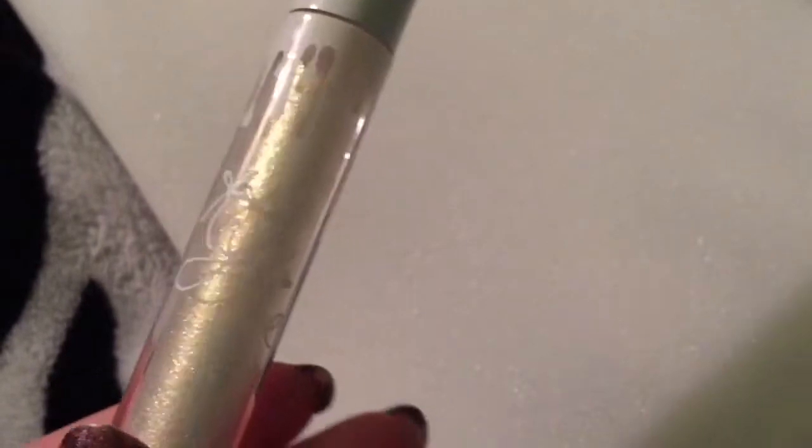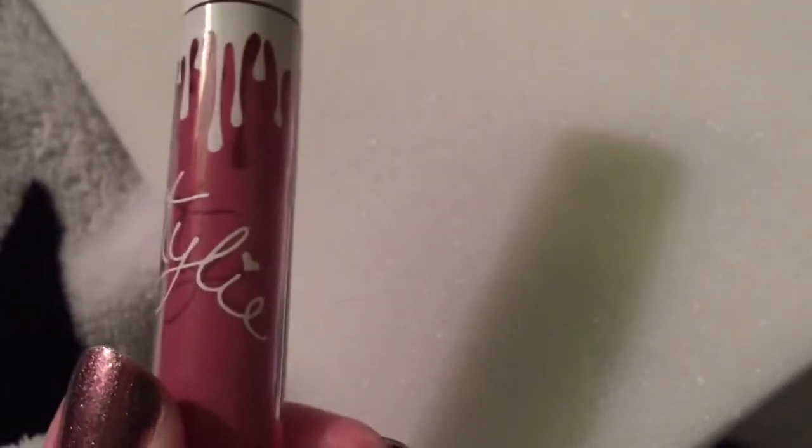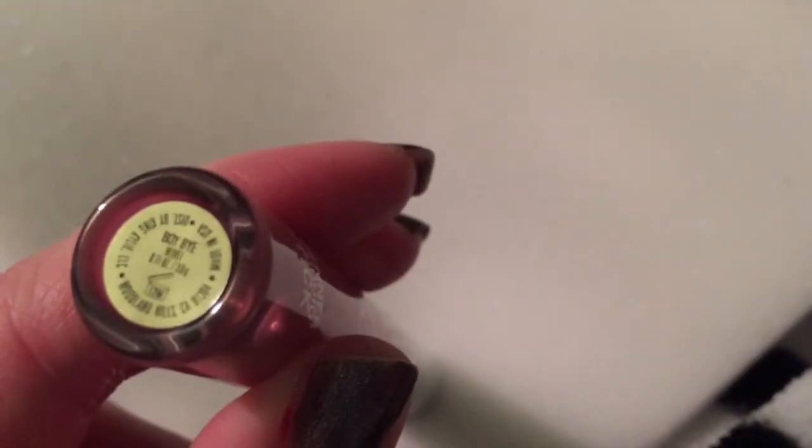These are the liquid lipsticks. This is Savage — this is one of the lip glosses in Sugar. This is another one of the lip glosses in Butter. This is one of the liquid lipsticks in Boy Bye, and this is the one I'll show you on me. And then this one is called Angel.